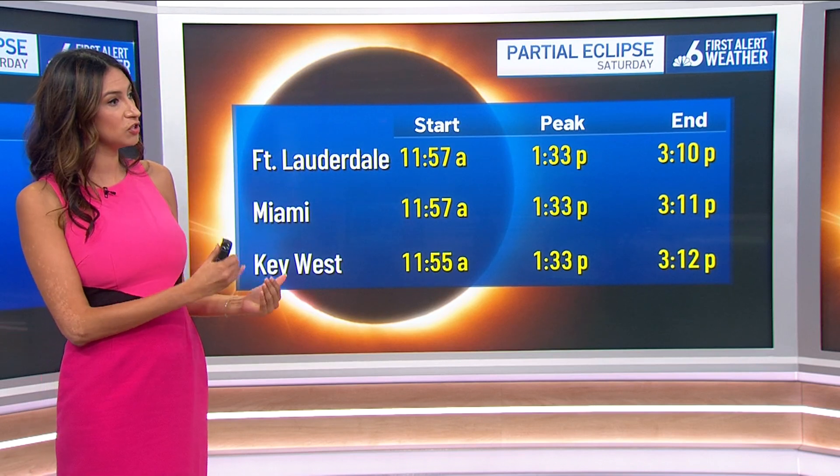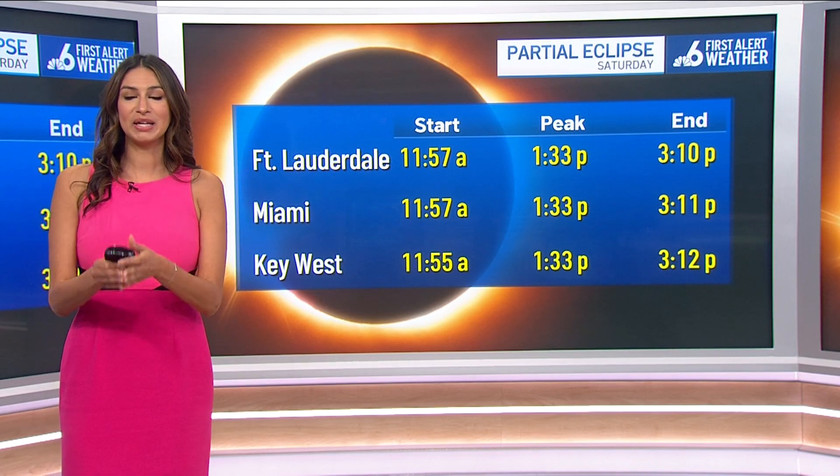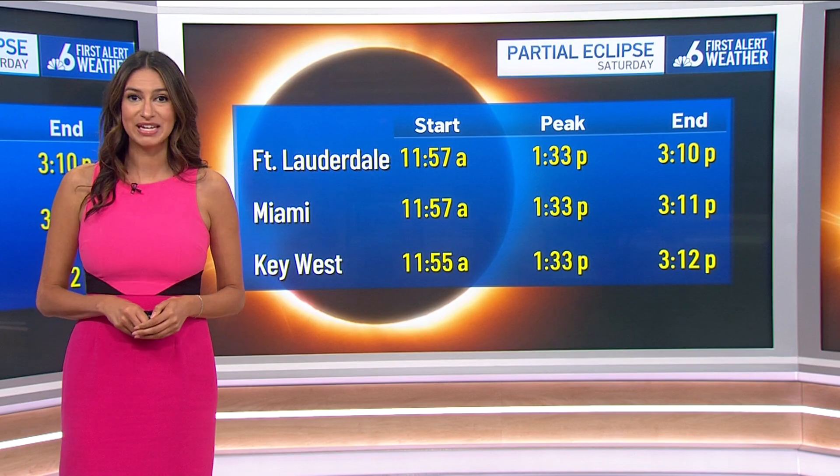Same thing in the Keys, give or take a few minutes. And that is going to be the annular partial eclipse that we will see as we head towards October 14th.